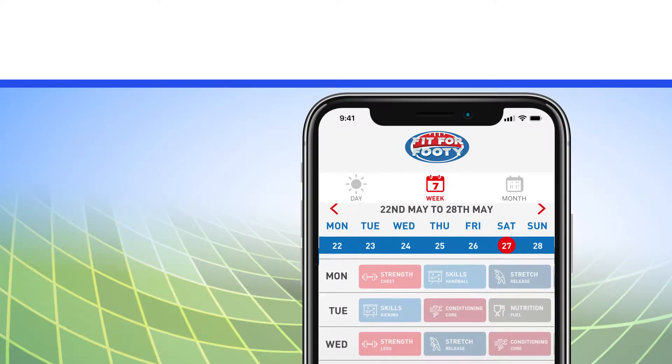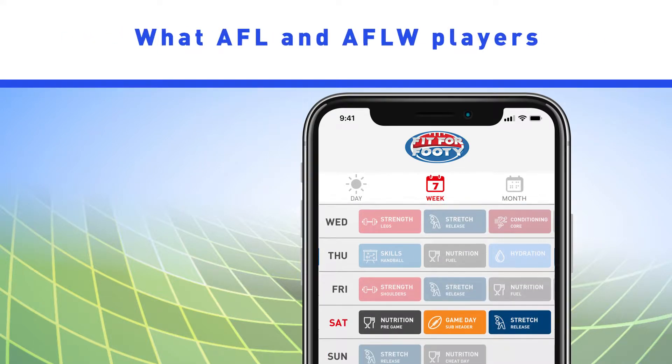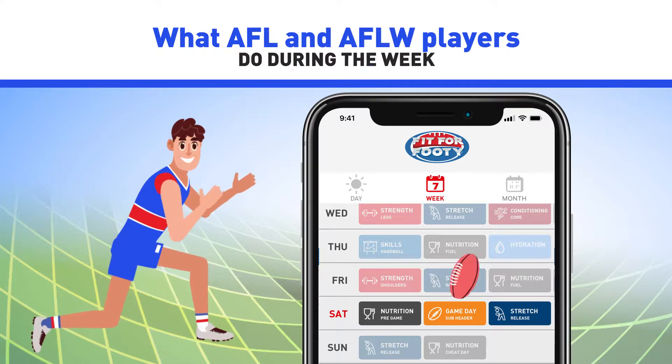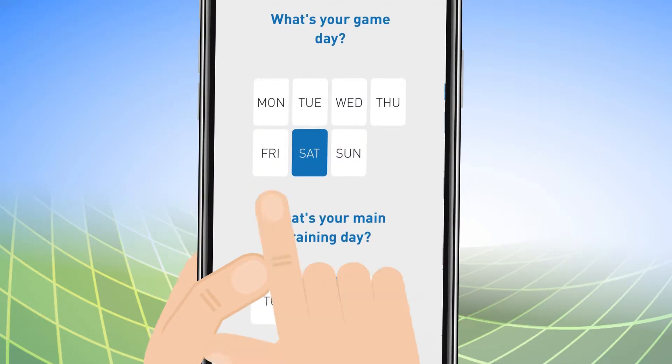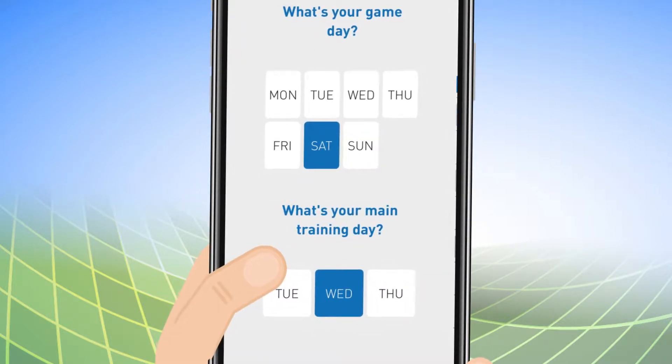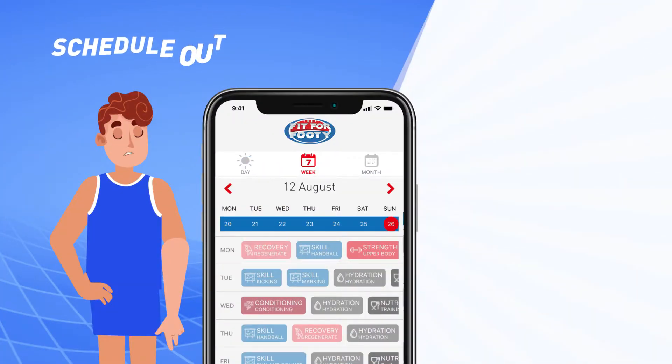The weekly calendar has been designed to replicate what AFL and AFLW players do during the week, so you can train exactly like they do. All you need to do is input your main training day and game day, and then we'll schedule out your week.